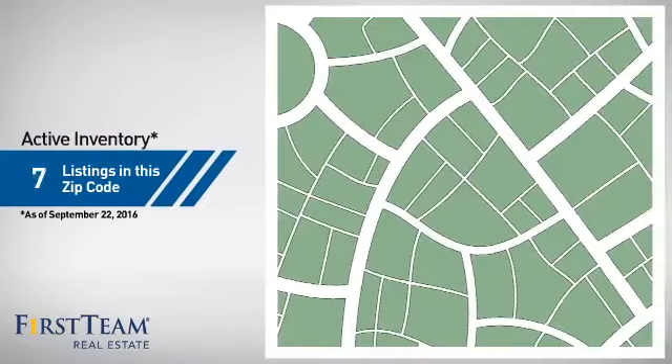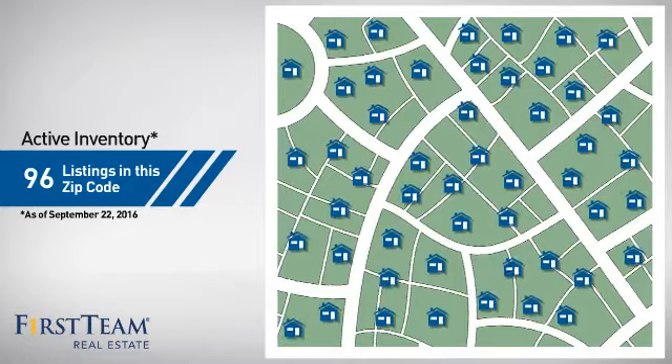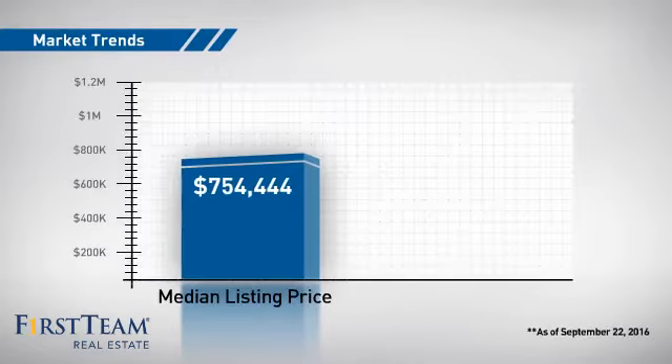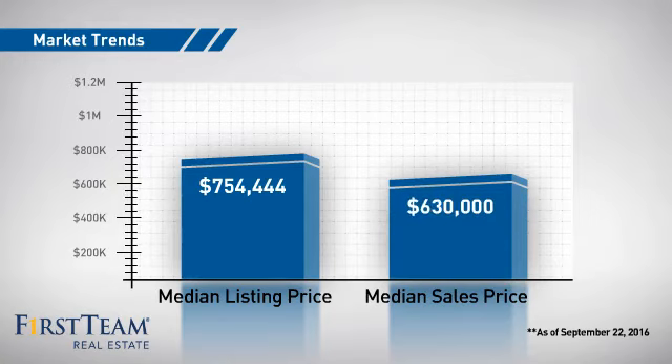Wondering how it stacks up against the competition? There are now just over 95 homes on the market within this zip code, with a median list price of just under $800,000 and a median sale price of just under $650,000.